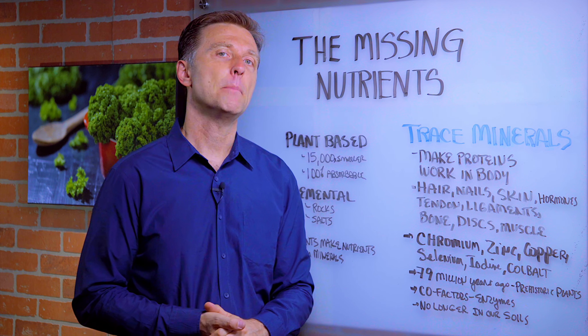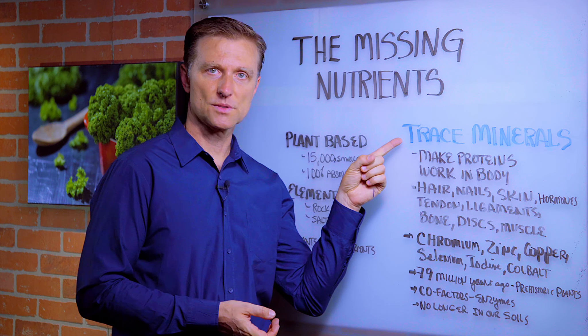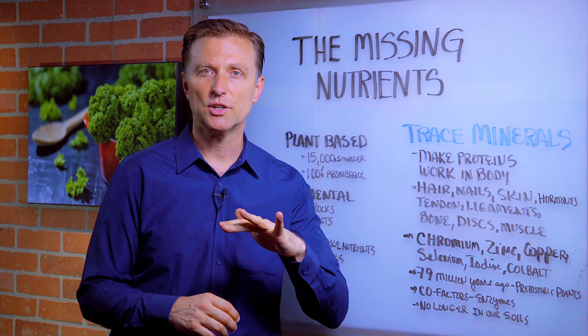In this video we're going to talk about the missing nutrients. What are the missing nutrients? Trace minerals. Trace minerals are those minerals needed in much smaller amounts, usually below 100 milligrams.